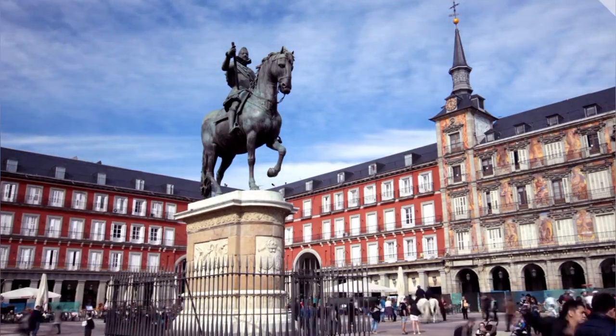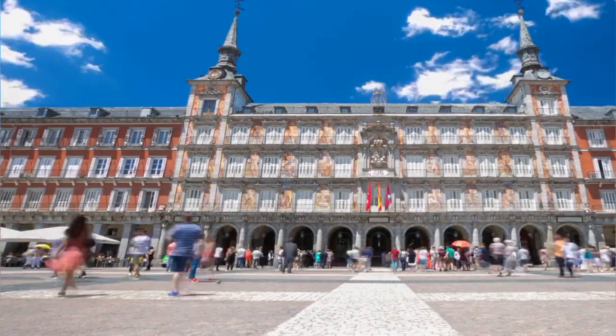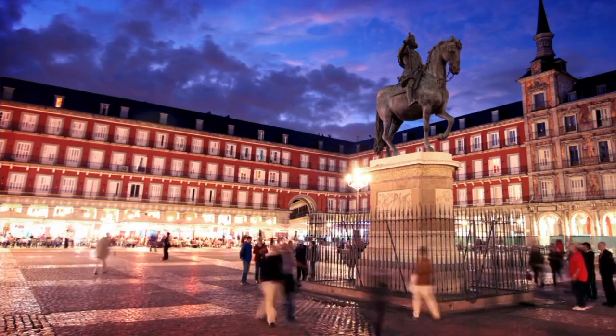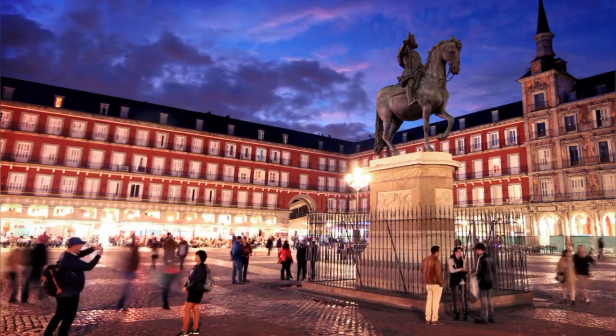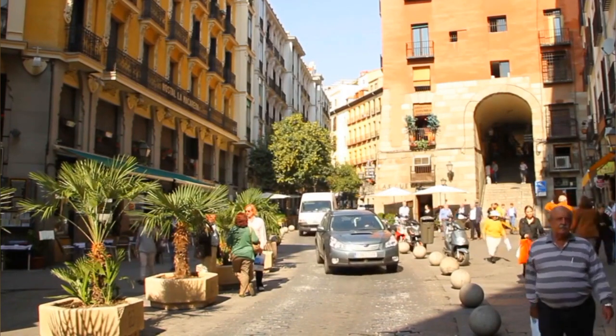Visitors can wander through its bustling corridors, admire the iconic statue of King Philip III, and soak up the lively atmosphere at the numerous cafes and restaurants. Whether exploring its architectural beauty or enjoying street performances, Plaza Mayor offers an unforgettable experience in the heart of Madrid.